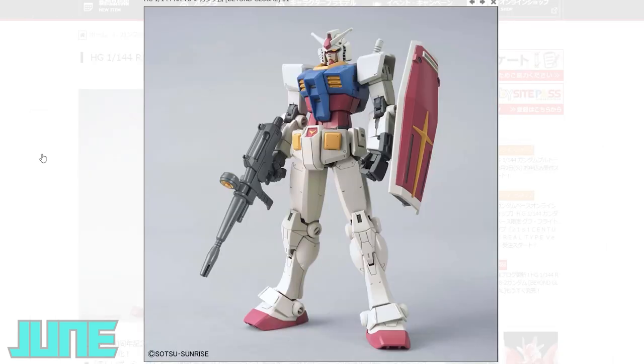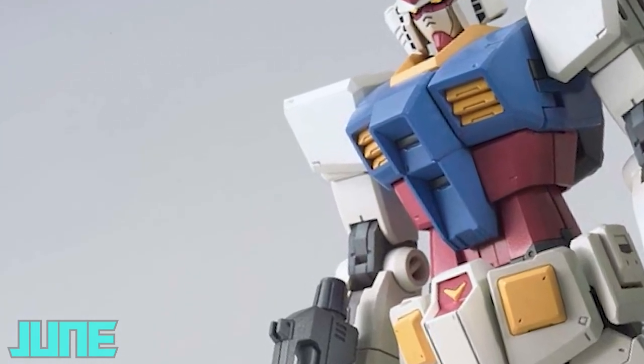Also out last Friday was the high-grade 1/144 scale RX-78-2 Gundam Beyond Global. I completely forgot to pre-order this — I also forgot to pre-order Gundam The Origin, and I've never reviewed the revive version of the RX-78-2. I need to make a video of all three of them at some point.